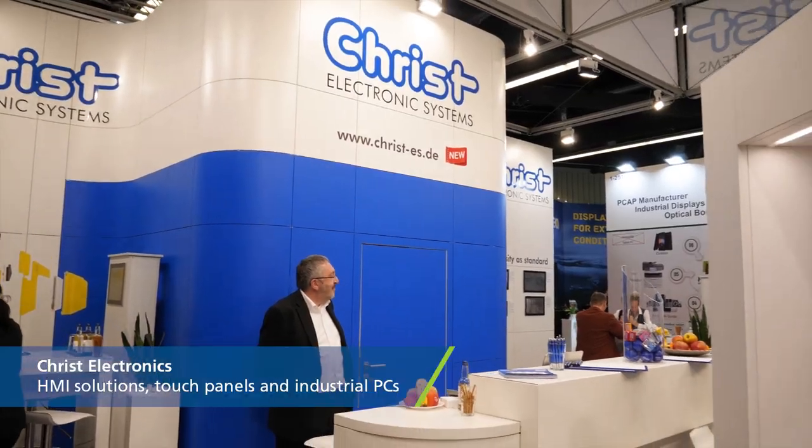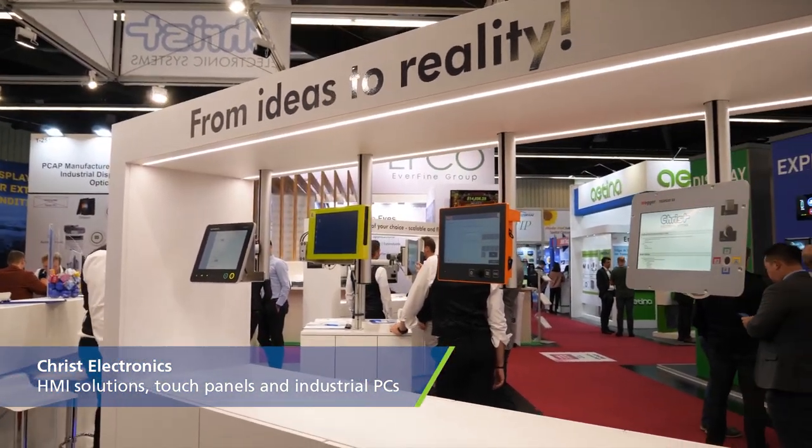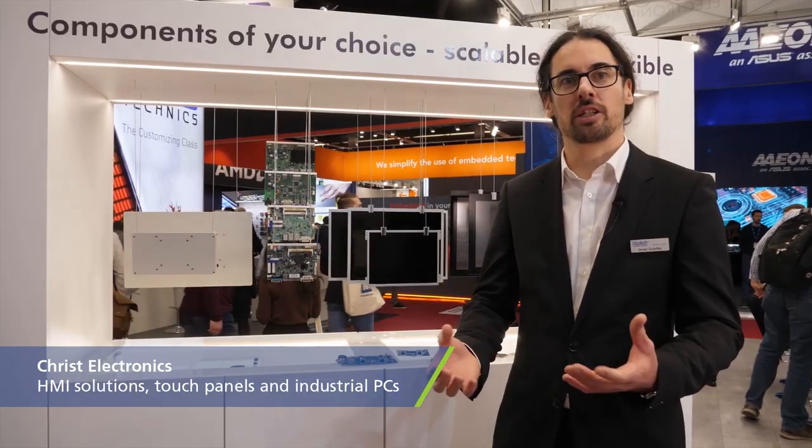Hello, my name is Javier Rijalva. We are here at the Crest Electronics Systems booth. We are presenting our latest industrial electronics that we produce and design completely in Germany.